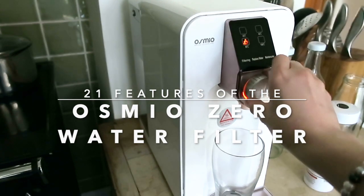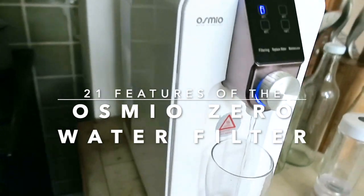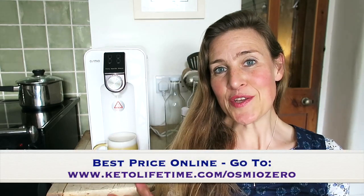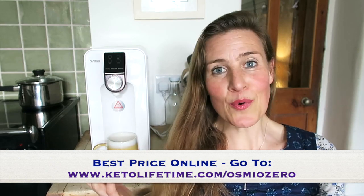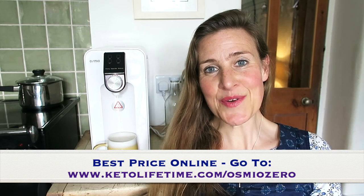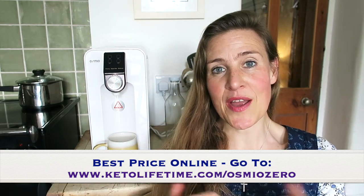In this video I'm going to tell you about 21 features of the Osmio Zero Reverse Osmosis water filter. My name is Laura Rimmer and I'm a Natural Health Coach of 20 years, a Master Certified Nutritionist. Today I want to tell you about the benefits and features of the Osmio Zero Reverse Osmosis water filter system. I've been using this machine for several years and I've supplied hundreds and hundreds of these machines to my clients, friends, and family. So let me run through 21 key solid benefits and features of the Osmio Zero water filter and why you should consider buying one for you and your household.